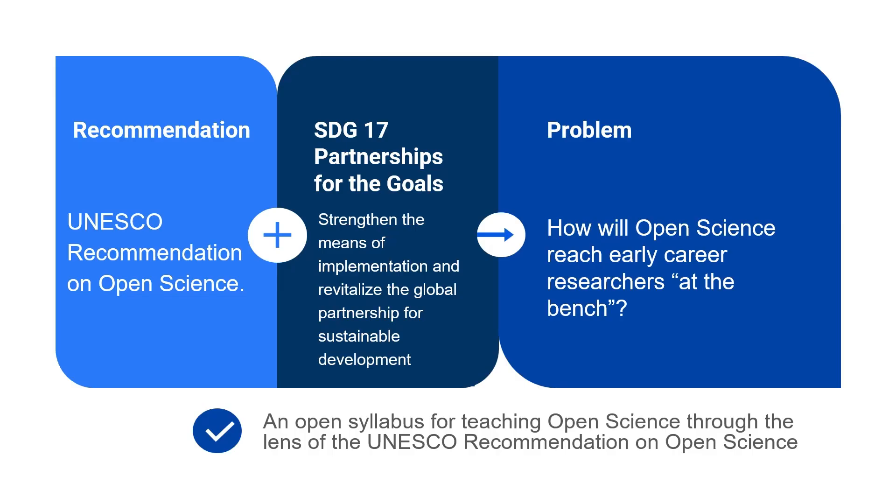The root of the course — I developed this before the recommendation had even been finalized. My vision was out in front of me, saying this is going to be a great framework for teaching open science, aligning it with SDG 17, the partnership for the goals. In attending some of the UNESCO meetings as they prepared to finalize the recommendation, this question was raised specifically by Professor Jeffrey Bolton: how will this open science policy message reach early career researchers at the bench?